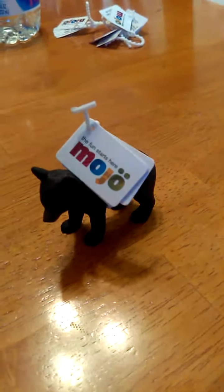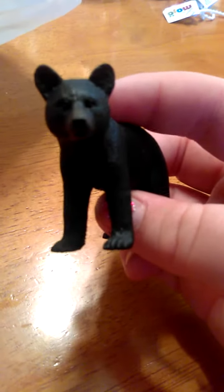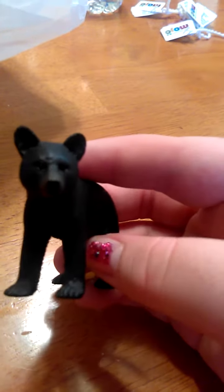Next is this bear cub — a black bear cub. Be right back when I get the tag off. Okay, the tag is off. It's a little cute new bear. I'm going to put it right there. The black bear is just looking at all this chaos.